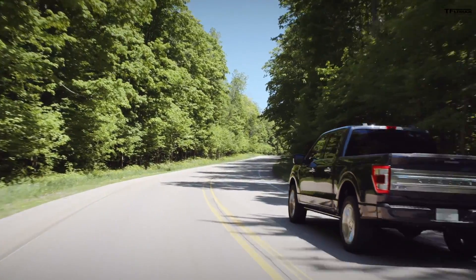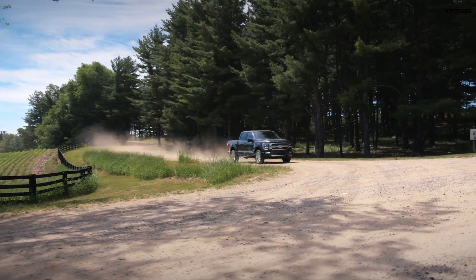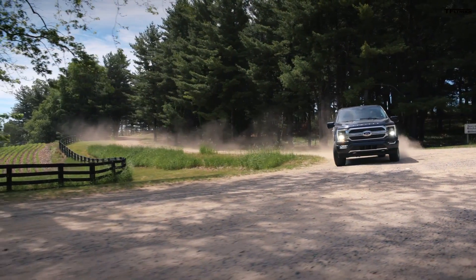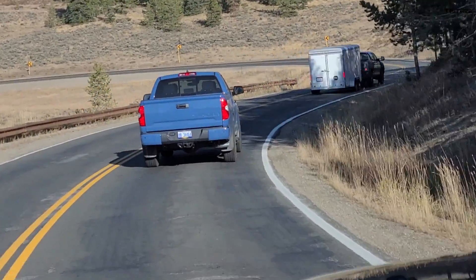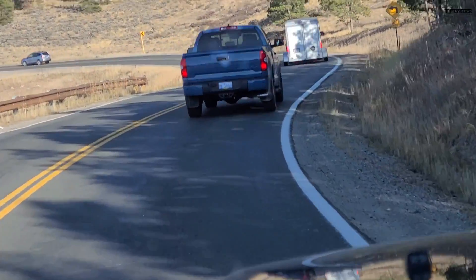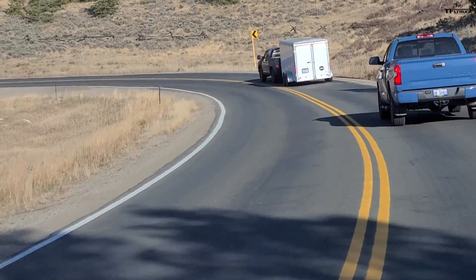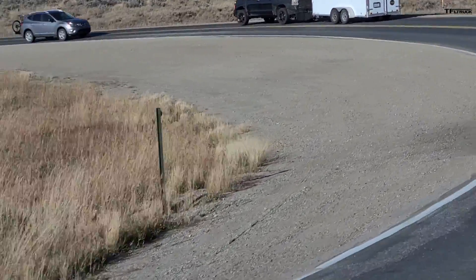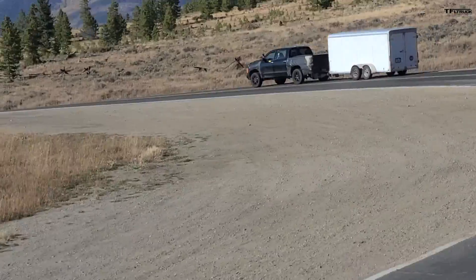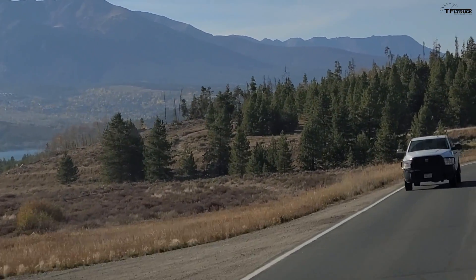For 2021, the Ford F-150 is redesigned with updated engines, towing ratings, payload ratings, and even an F-150 hybrid. So if Toyota wants to compete, their V6 twin turbo needs to make about 400 horsepower and 500 pound-feet of torque, because that's the new rating on the F-150 engine. The F-150 hybrid also uses a 3.5-liter V6 twin turbo with an electric motor sandwiched between the engine and transmission.